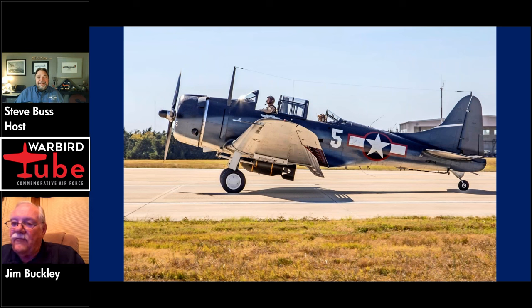We'll look for you out there on the air show circuit. Jim Buckley from Air Base Georgia joining us tonight to talk a little bit about the SBD Dauntless — we thank him for sharing his insights with us. If you have questions or feedback for our shows, just send an email to Leah Block at media@CAFHQ.org. Don't forget to subscribe and like, and click that bell icon if you follow us on YouTube, and you'll know when we get new episodes of WarbirdTube posted up. Thank you again for joining us. Until next time, I'm Steve Buss, and this is CAF WarbirdTube.